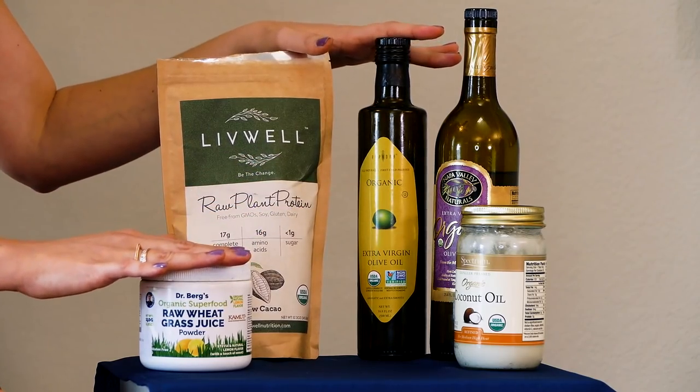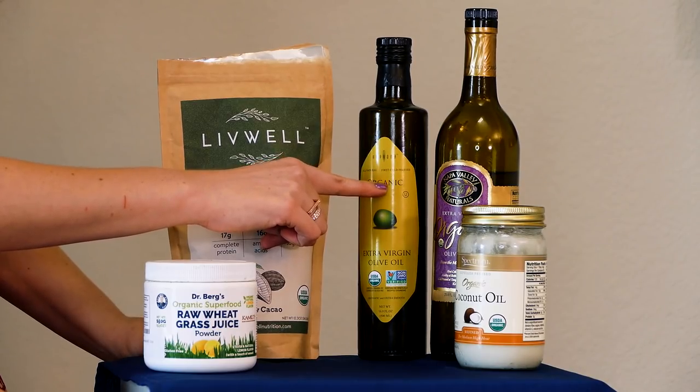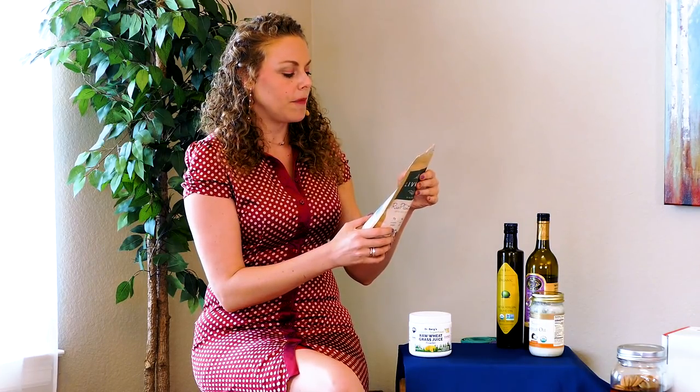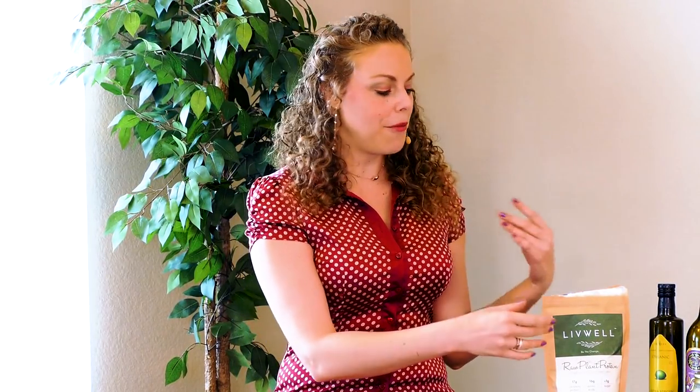Another great example where we can see this concept applied is with the prevalence of cold pressed oils and other cold pressed products. I have a couple of examples here, and all of these different products on this table either mention on the front of the label that they were extracted using cold pressed or expeller pressed methods. This Live Well vegan protein actually says on the back: 'Quality is of paramount importance to us — we use the most advanced cold pressing techniques right here in the USA without the use of any chemicals.'